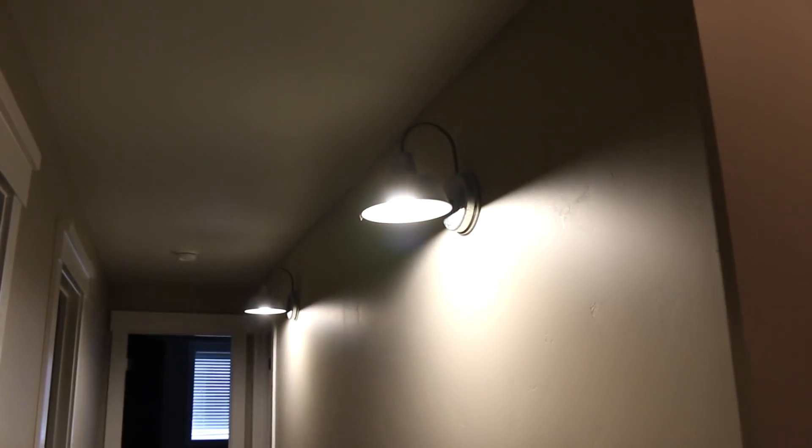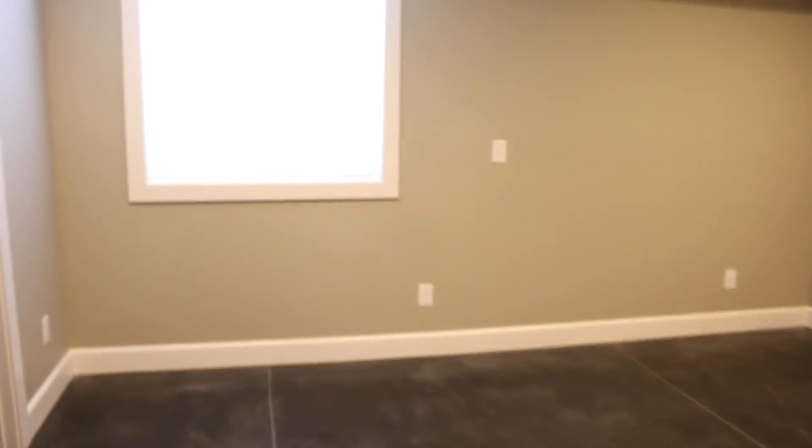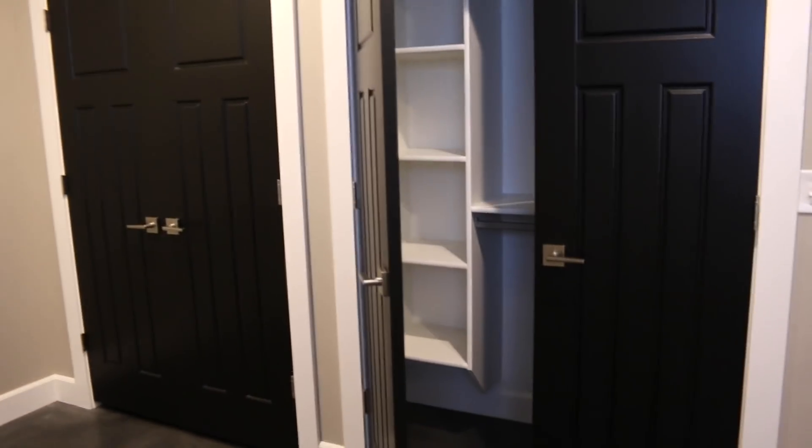And then down this hall, I love these lights — they're so cute. We have an extra bathroom, just the toilet and the sink, nice for guests. And then we have the water heater and stuff, and then this is Winston's room. I don't know what he thinks about sleeping in the basement — we'll see how that goes. He has two closets, which is very nice, so he'll have plenty of room.